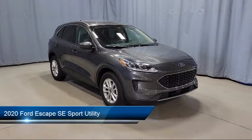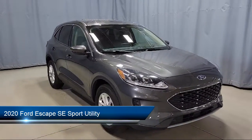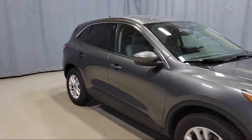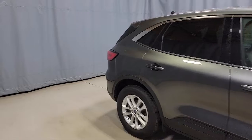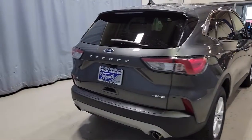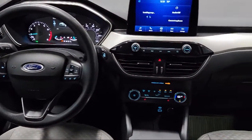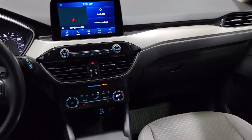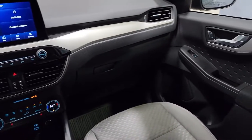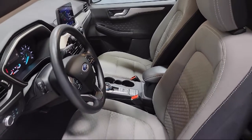This vehicle comes equipped with Ford Co-Pilot 360 Assist, Ford Pass Connect, Adaptive Cruise Control with Stop and Go, Auto High Beam Headlamp Control, Rear View Camera, Heated Front Seats, Keyless Entry, Heated Door Mirrors, Heated Unique Cloth Front Bucket Seats, Emergency Communication System, Sync 3 911 Assist, and has less than 20,000 miles on the odometer.